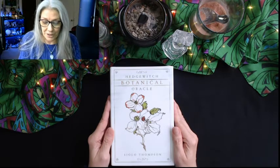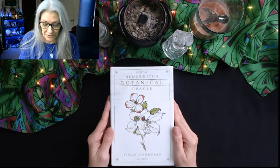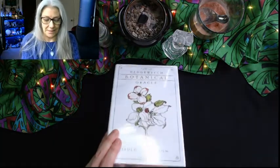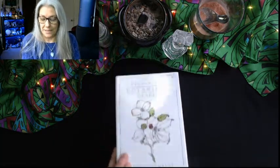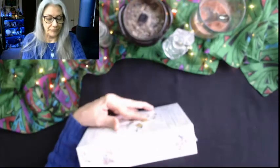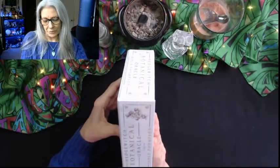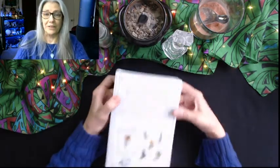Look at this — the Hedge Witch Botanical Oracle by Cielo Thompson. This is Llewellyn 2018, and it includes a 40-card oracle deck and a 192-page color instruction book. Sorry for the flinch there.